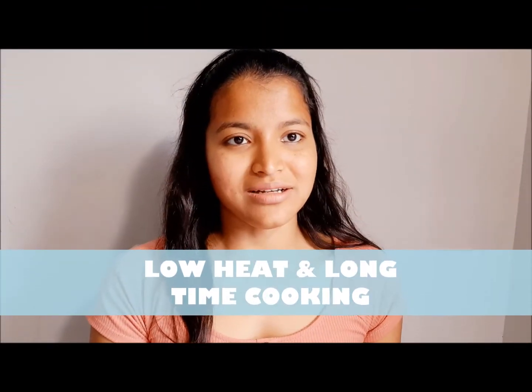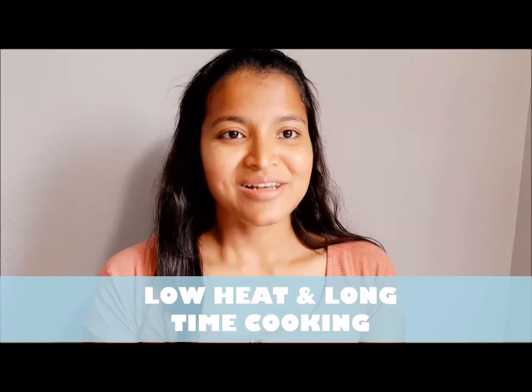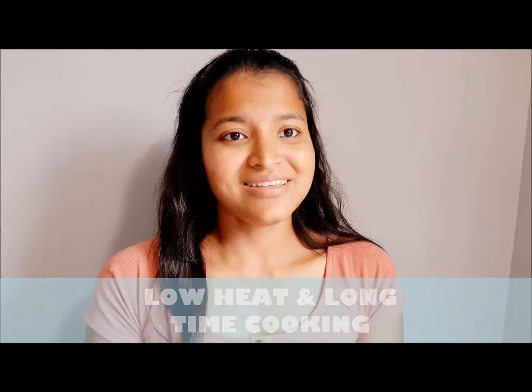Whatever cooking method we choose, we should always go for low heat and long time cooking, because low heat and long time cooking will not cause much damage to the nutrients in the meat, and we are able to get most of the benefits from it.